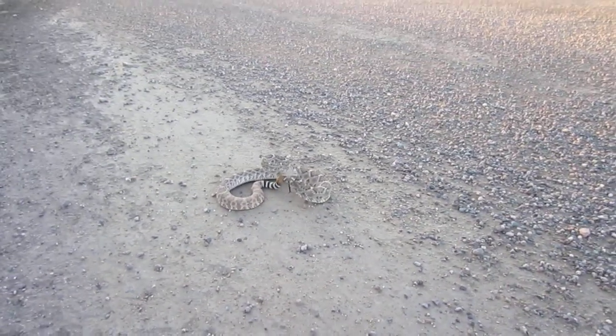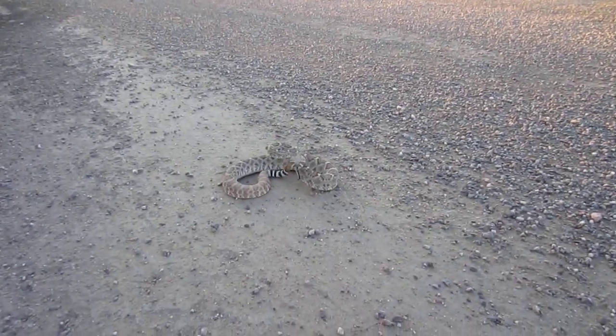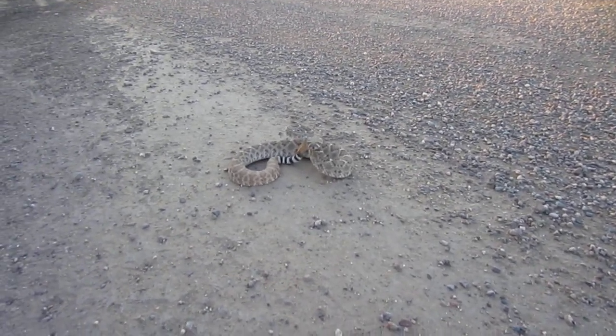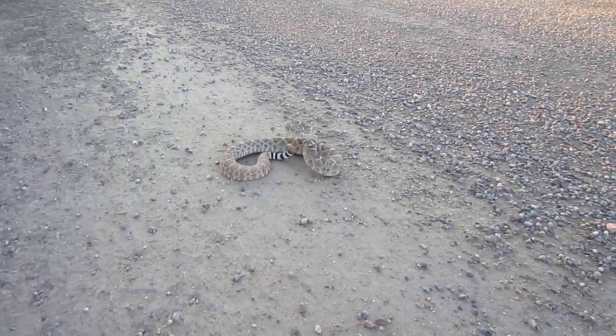He's out here hiking in Queen Creek. I gotta get some pictures of this guy before I let him go. Let's go.